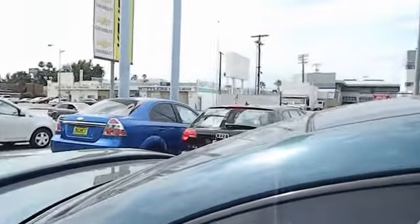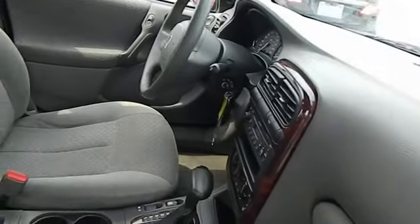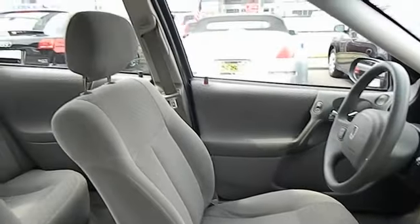dual airbags, power steering, front alloy wheels, cruise control, AM-FM stereo radio, FWD, carpeted front and rear floor mats, power windows, power door locks,